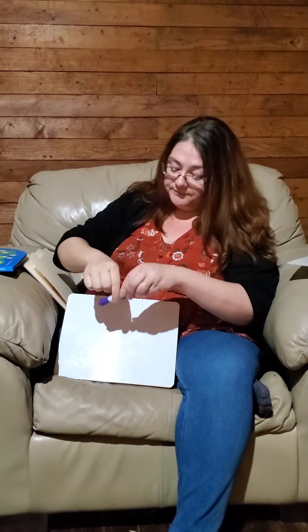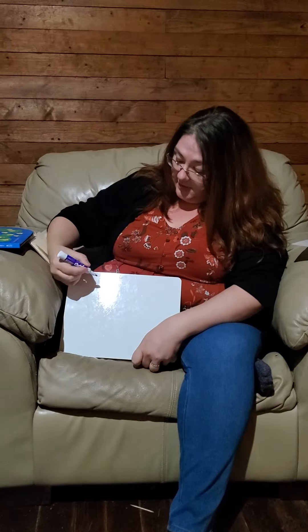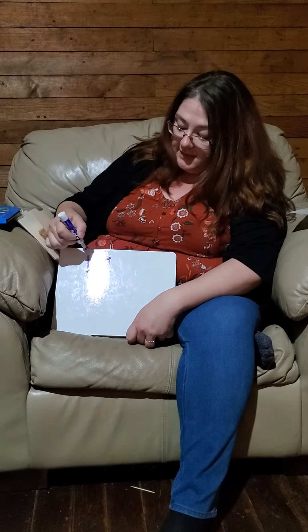Now if I wanted to make tally marks, I would take my marker or my pen — you might do this on paper at home. Remember when we do tallies? It's lines. 1, 2, 3, 4. Now do we keep going? No. When we get to the fifth one, we make a line across, and that shows that this number is 5.